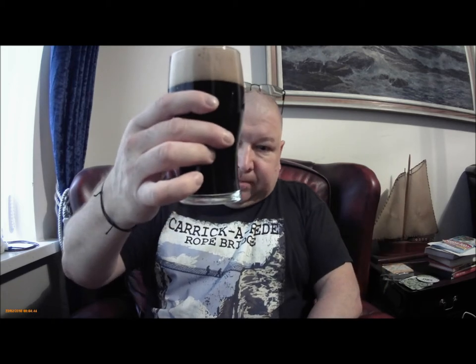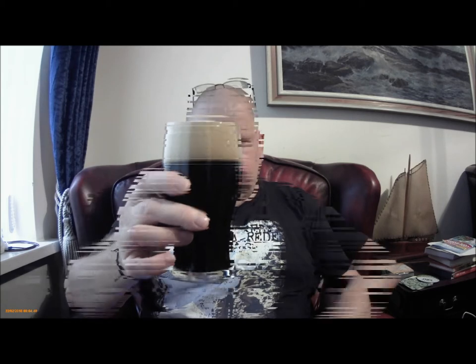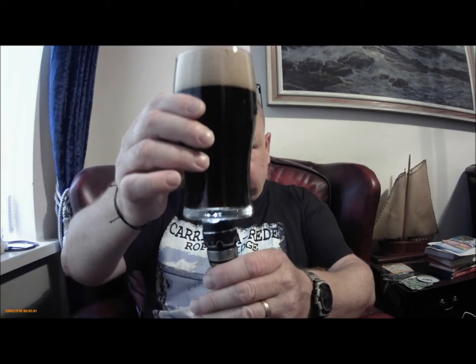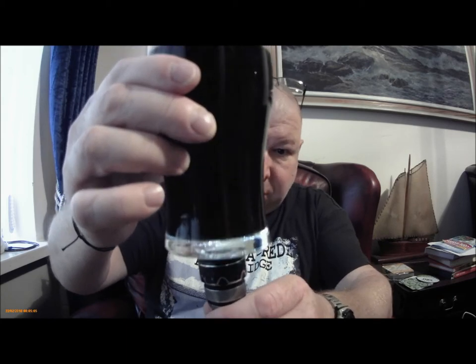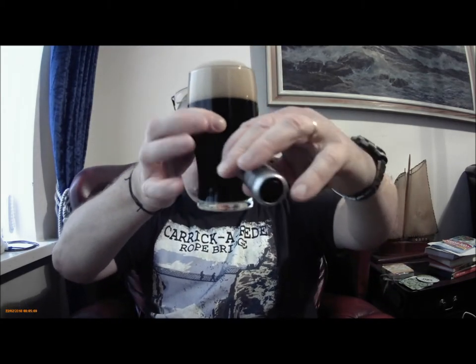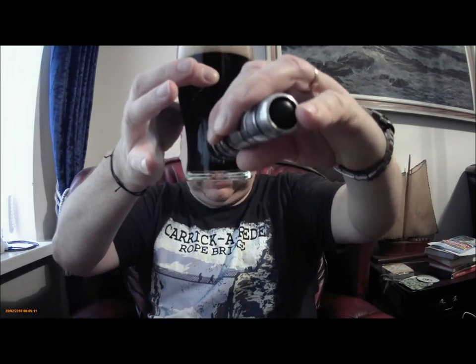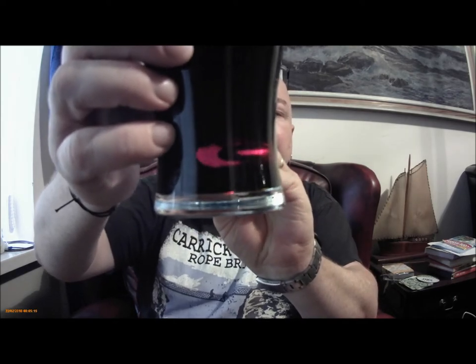Black as the ace of spades. With the torch you can see carbonation streaming up. Can't see through it, not even in the slightest. Maybe down at the bottom - a little bit of ruby colour down at the bottom.